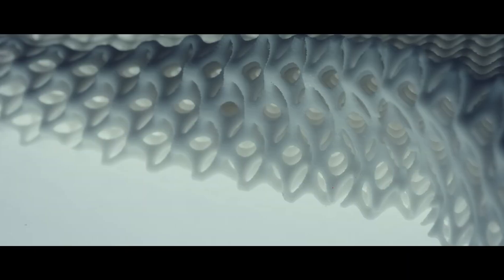3D printing, for example, was one of these new technologies that really had unlimited possibilities. The initial problem was: can we actually make a running shoe out of 3D printed material that really works and works well.